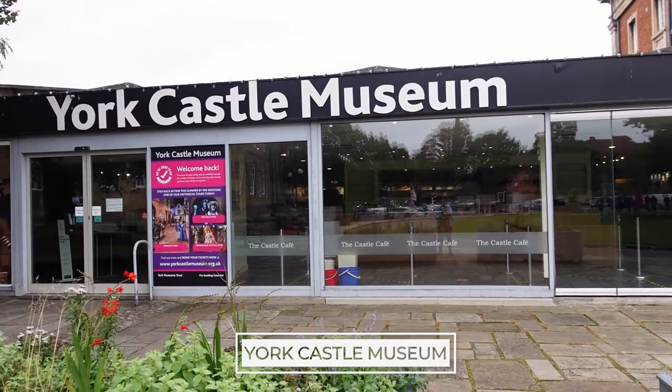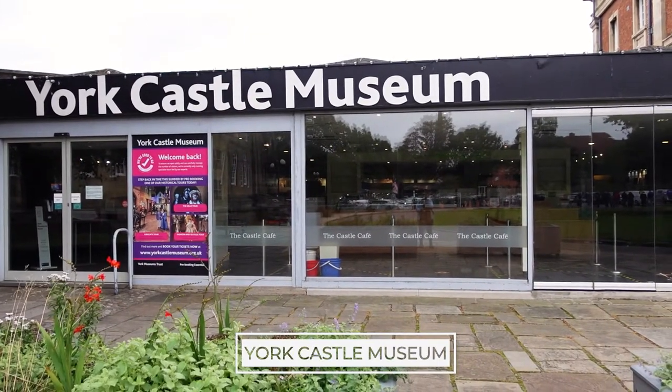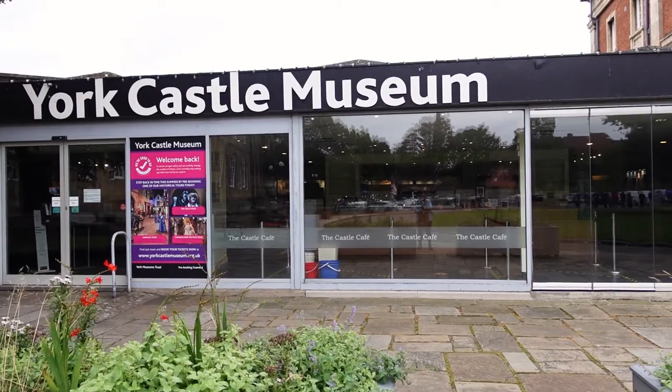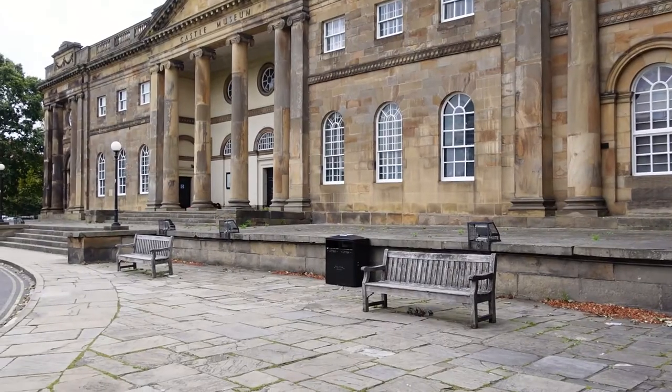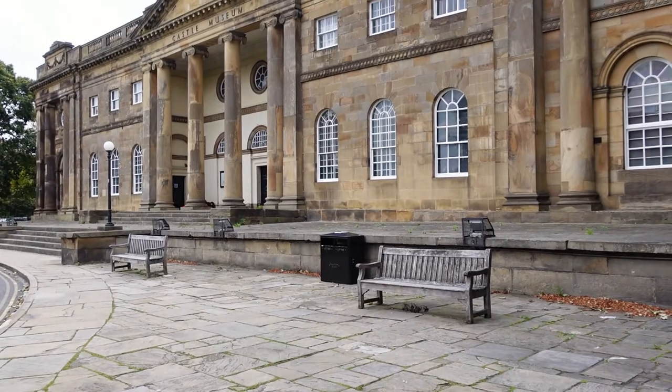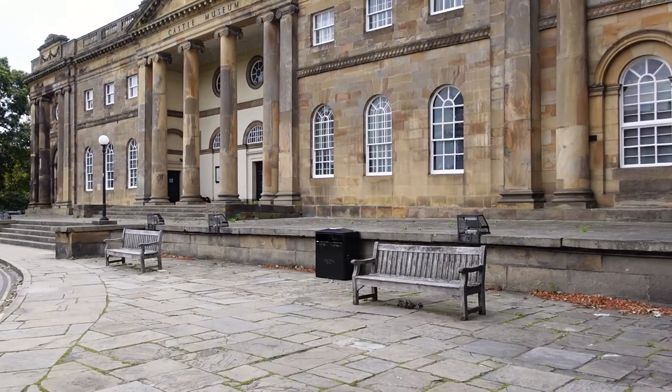The York Castle Museum is famous for its collection of both military and social history and costumes, with over a hundred thousand items on display. The collection was the brainchild of John Kirk.